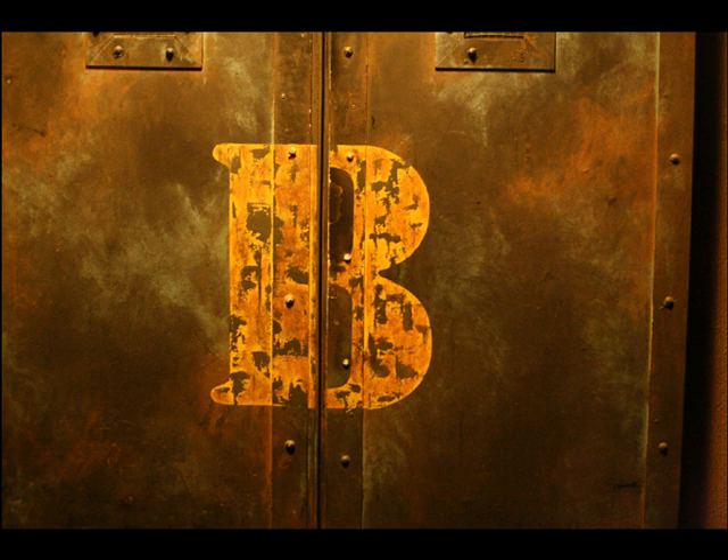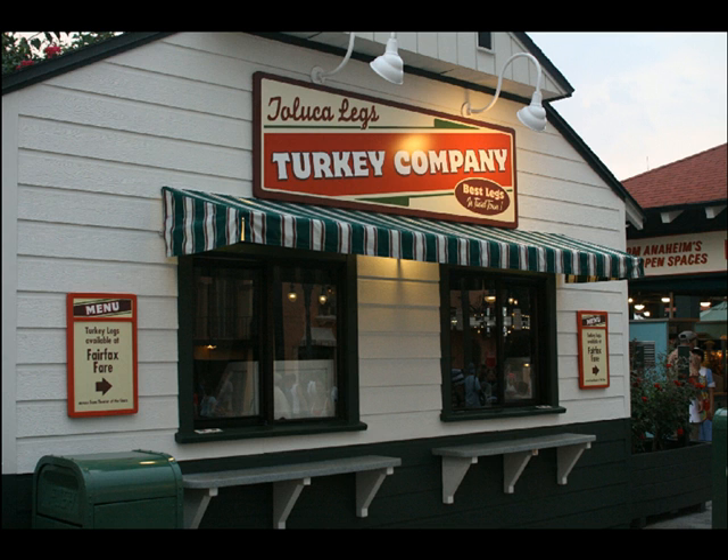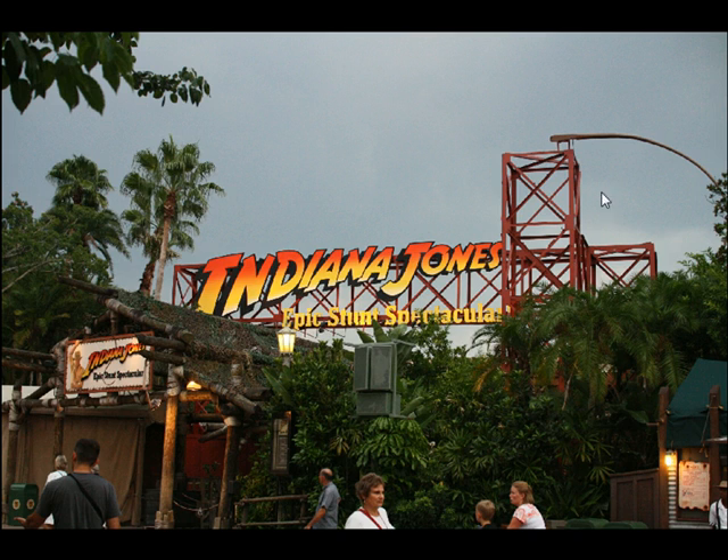I had never until this past weekend realized that the bees at the bottom of the Tower of Terror, just before you exit, form a 13 when it opens up. Turkey legs are now sold at Fairfax Fair right where those hot dogs are sold, so the Turkey Taluka Legs cart — a parody of Toluca Lake, a city near Hollywood — sits empty in the meantime.